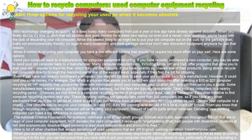Send your computer back to a manufacturer for computer equipment recycling. If you have recently purchased a new computer, you may be able to send your old computer back to a manufacturer. Many computer manufacturers, including Apple, HP, and Dell, offer programs that allow you to mail your old computer to them for free, which they will then recycle.